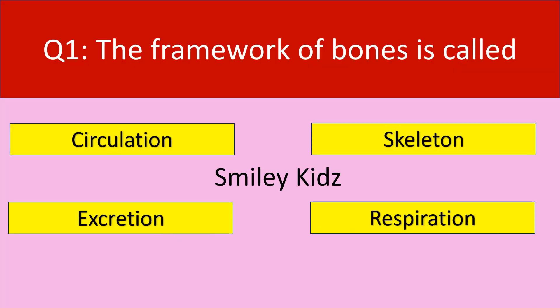Question number 1. The framework of bones is called. Your options are circulation, skeleton, excretion, respiration. Your time starts now.